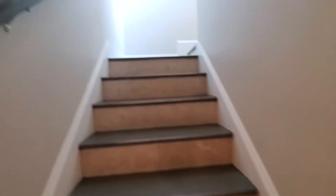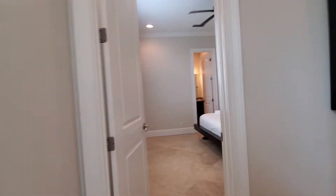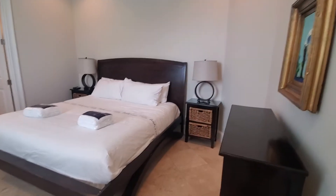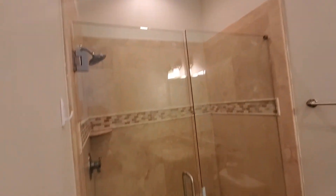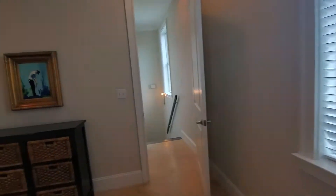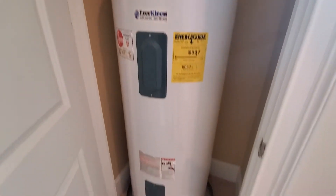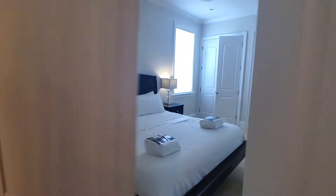And then we'll go up to the top level. I'll show you the sconces they have on the walls going up. Here's one of the king rooms up here. Hot water heater — I think this one's the original. It says 2008. Another king.